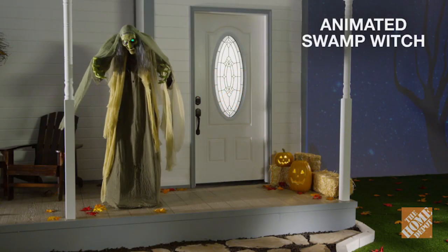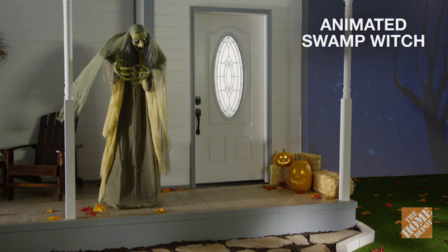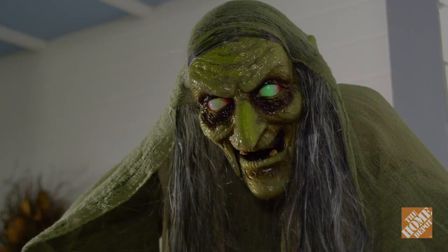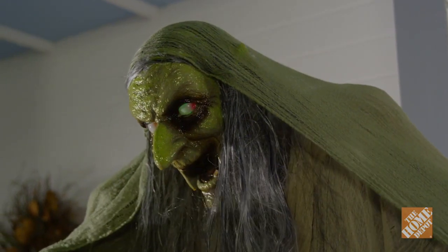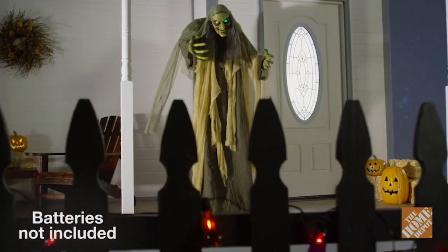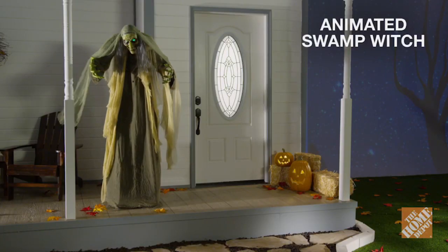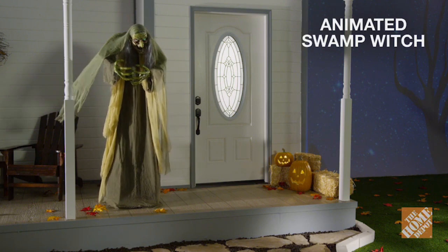If you are looking for the ultimate way to scare anyone who dares to come near your house, then the animated swamp witch is for you. At six feet tall, she's sure to frighten everyone who approaches. With her LED illuminated eyes, Halloween sound effects, and animated moving mouth, she'll send chills down the spines of your guests. So give your neighbors the thrill they are seeking with this 72-inch animated swamp witch. Now, at the Home Depot.